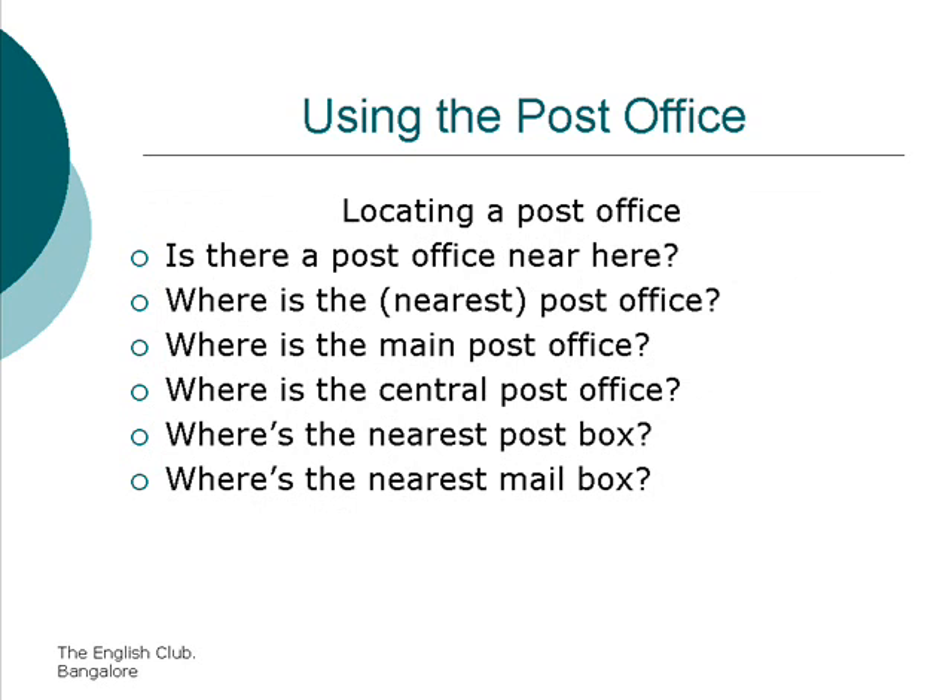Locating a post office. Is there a post office near here? Where is the nearest post office? Where is the main post office? Where is the central post office? Where is the nearest mailbox? Where is the nearest post box?